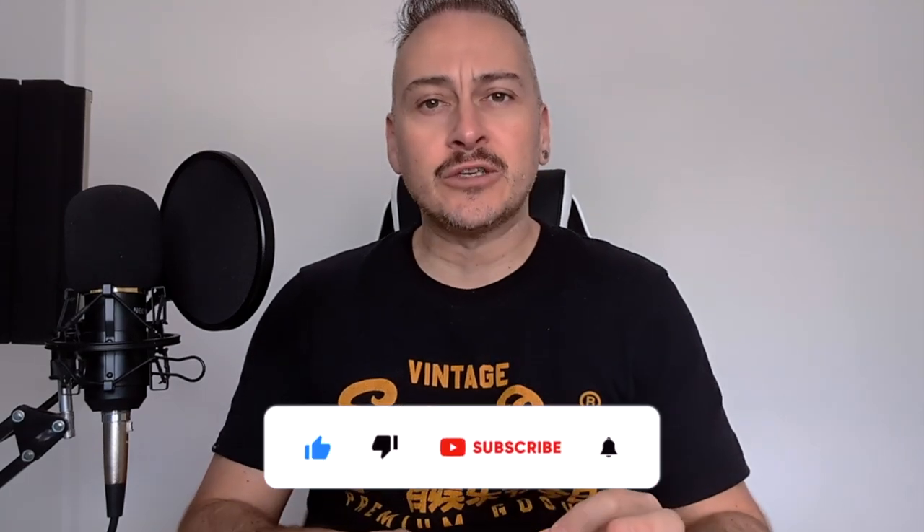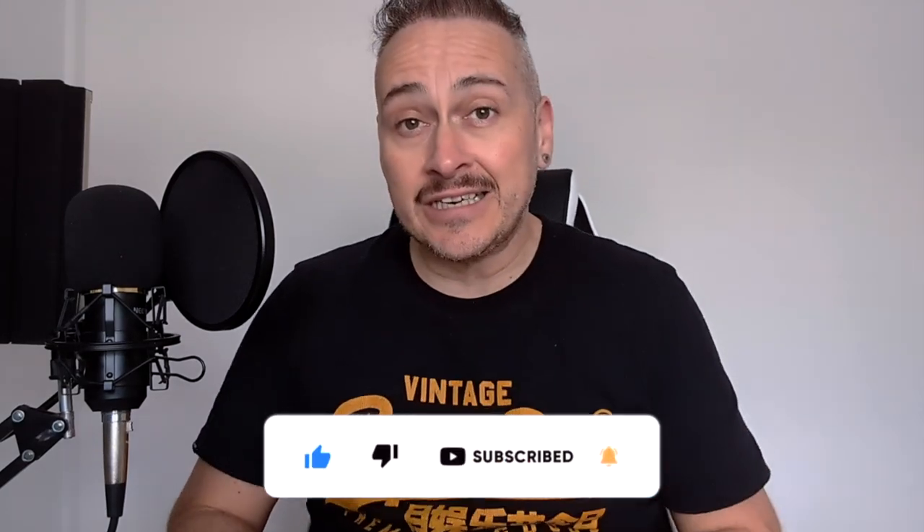Here are my top tips to create an unboxing video that goes viral. Let's see if you can crack the code.